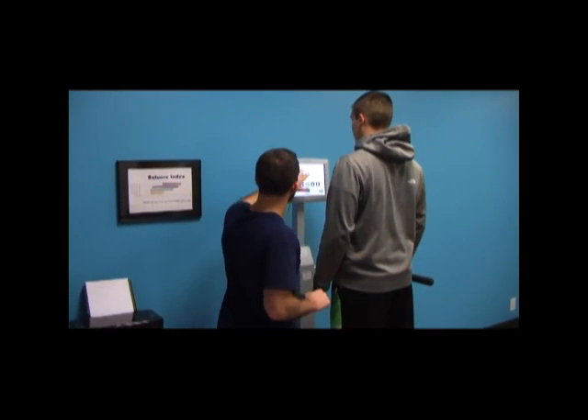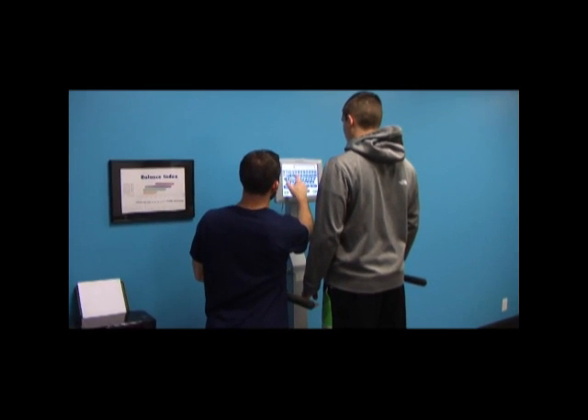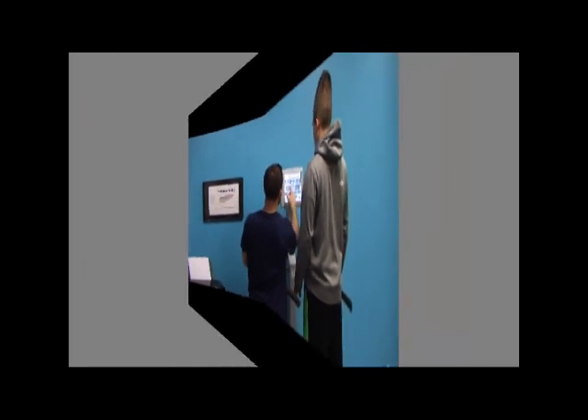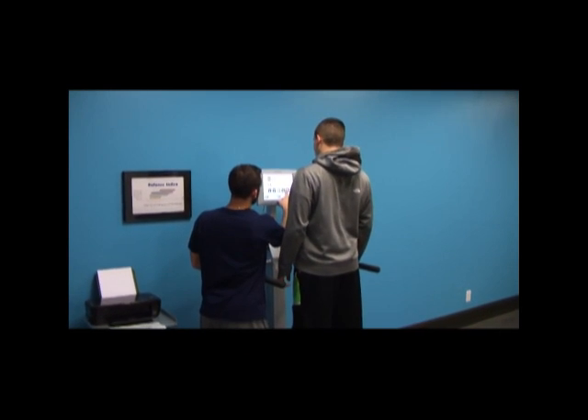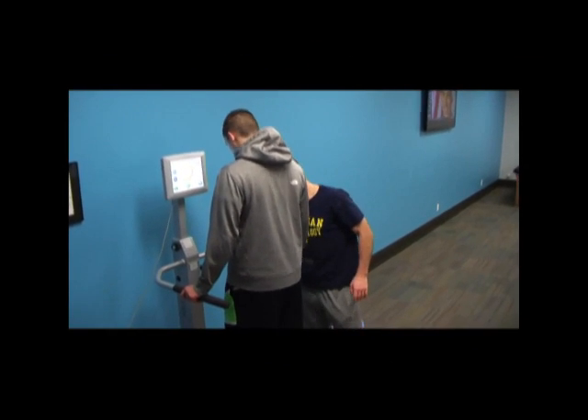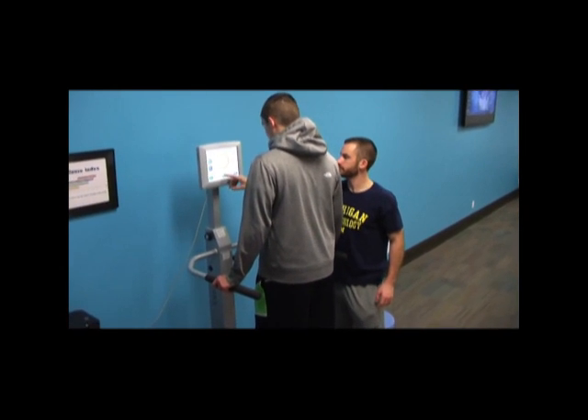The Biodex Balance Machine offers two extraordinary benefits to your athletes. First is a testing and treatment program for knee instability. This is beneficial for determining which of your athletes may be at risk for ACL tear, and can provide a treatment program for strengthening the necessary muscles around that joint to prevent this from occurring.